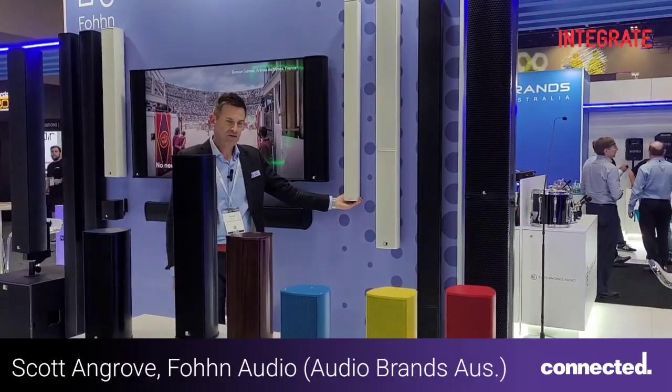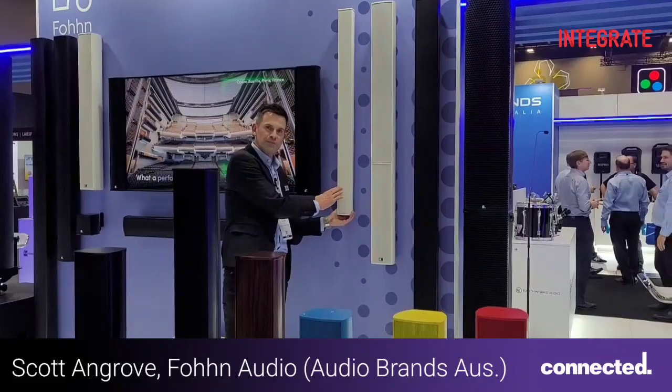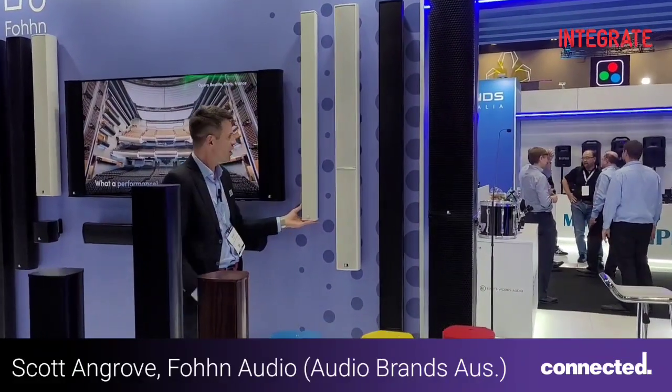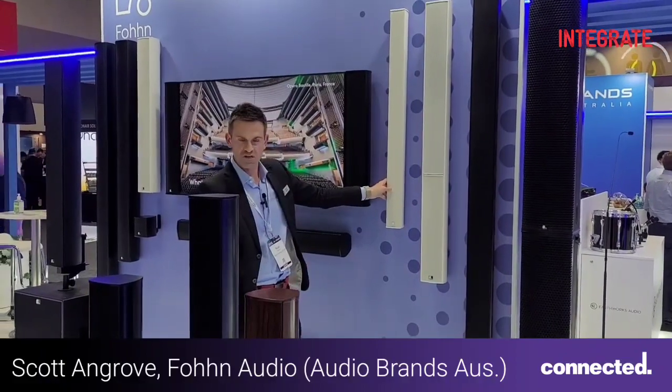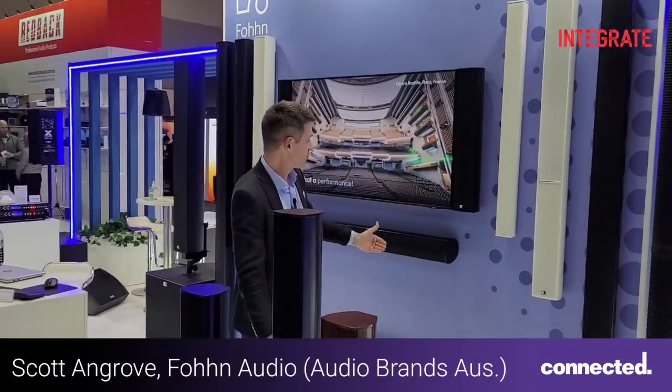Focus Slim — the incredible 85mm wide, fully beam steered speaker from FOND, first time in Australia. It's a fantastic speaker for the smaller spaces: churches, conference rooms, meeting rooms, and media suites.